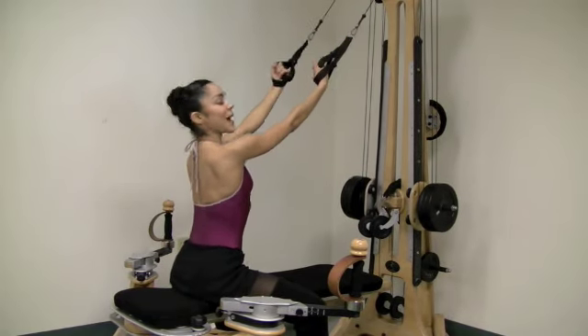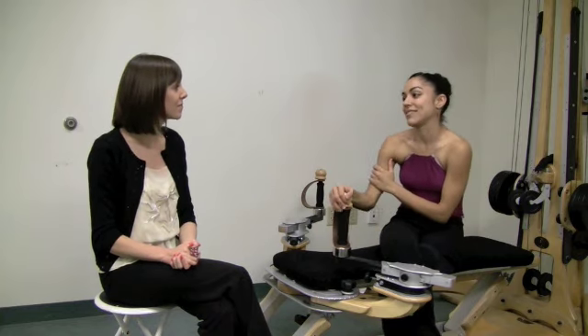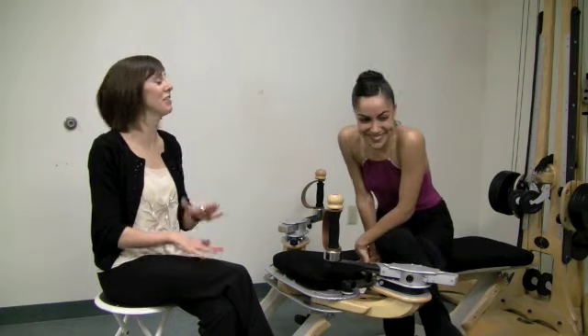Thank you so much for showing us the gyrotonics exercises, Jeanette. Is this something you'll be doing during your break from Miami City Ballet to stay in shape? Yes, definitely — I think of it as something I want to come in and do. If I don't take a ballet class it's good to take off from ballet and get away from it, but this doesn't feel like 'I have to go work out.' It makes me happy, I like to move my body this way, so I'll definitely be here all summer.